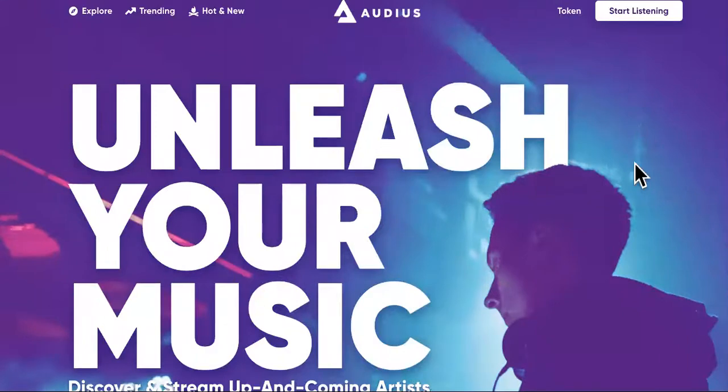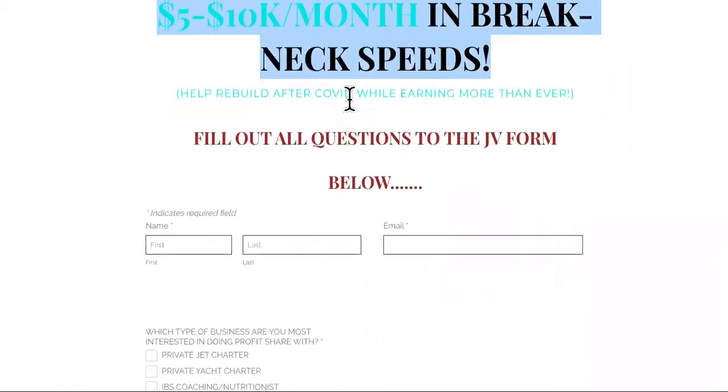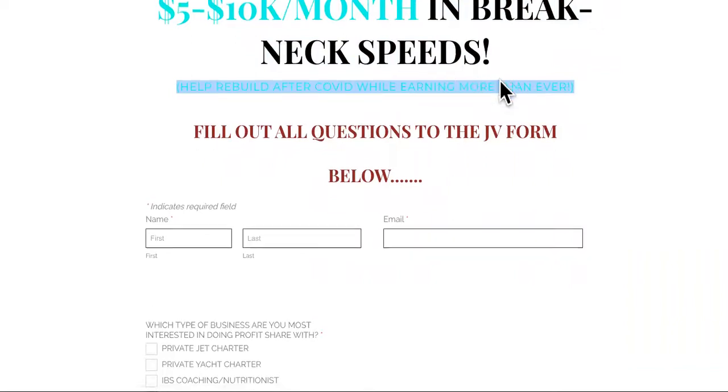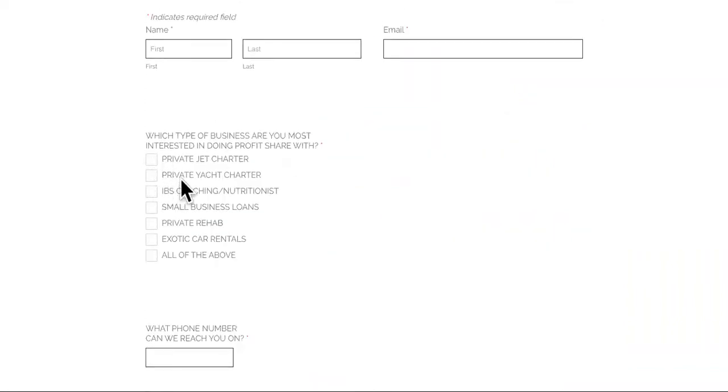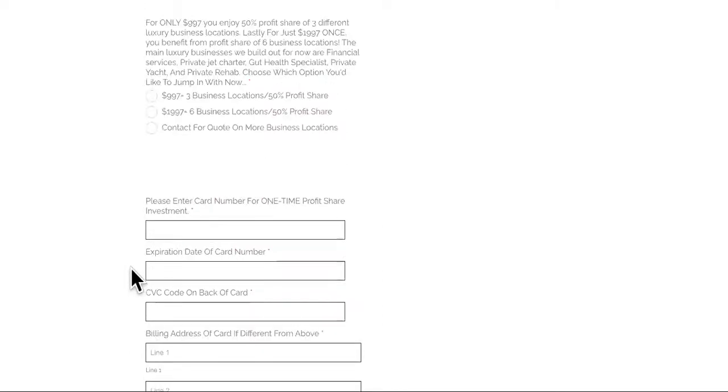Congratulations if you made it this far — I'm now going to reveal the thousand-dollar investment that could yield high returns within one week. Partner below to profit: a potential five to ten thousand per month. You can fill this out and partner in private yachts, private jet charters, nutritionists, small business loans, private rehab, exotic car rentals. For $997 you get three business locations with 50% profit share, or six business locations with 50% profit share.